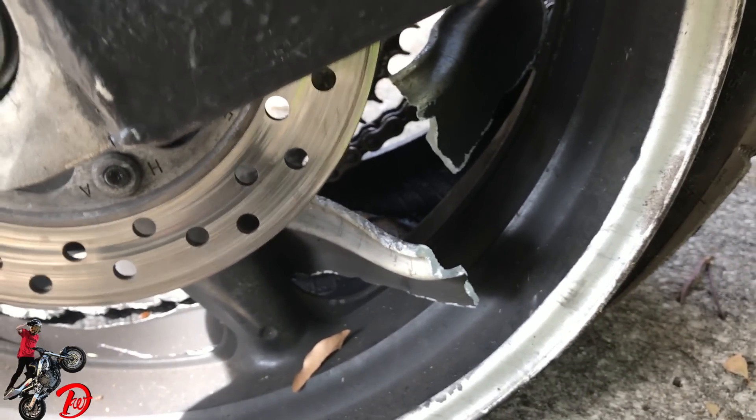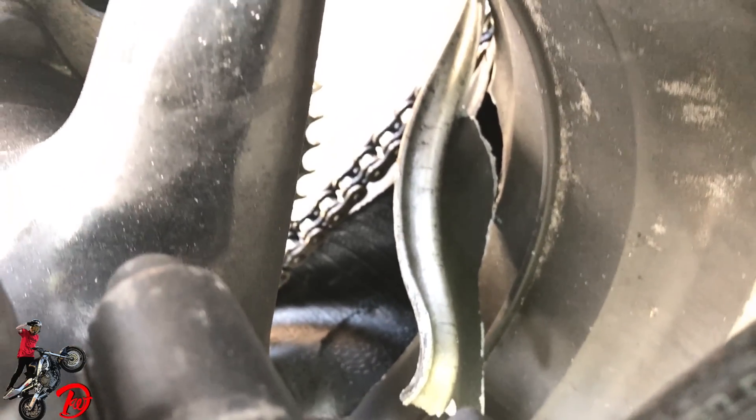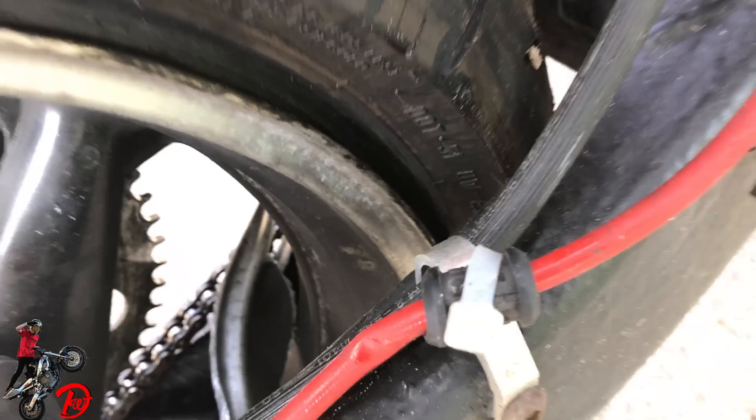Back rim's pretty gnarly too. That thing got peeled like a banana — you can see it just wraps all around. And obviously the tire came off the bead and all that jazz.